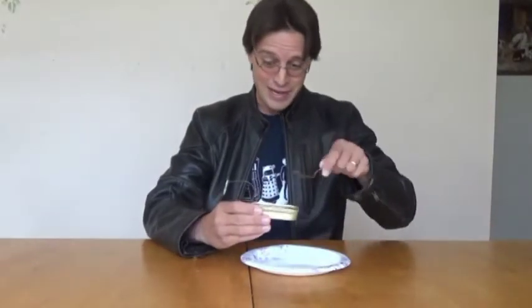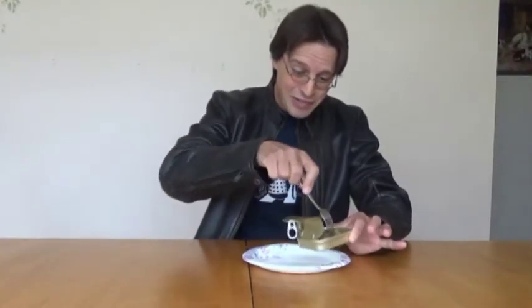Maybe someday I'll try the legit stuff, but for now — baby steps, baby steps. What do I do with this? Do I eat it with a fork? Do I just pick it out with my hands? I don't know. I didn't do the research.